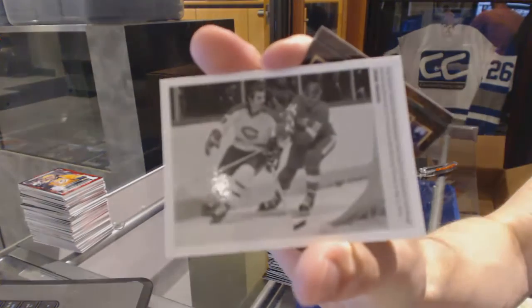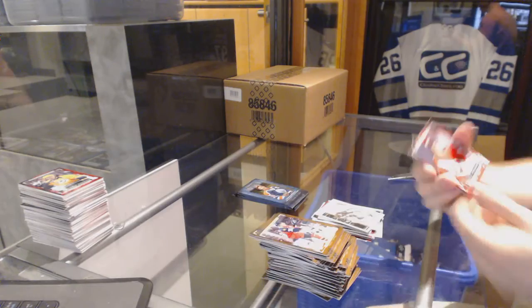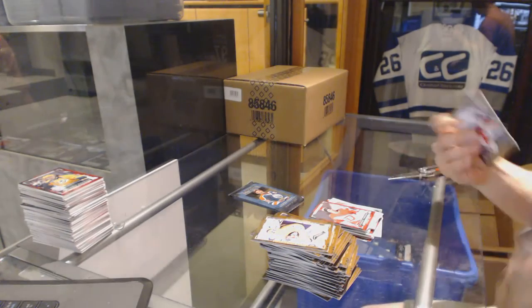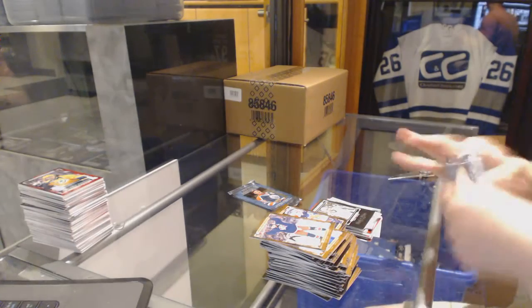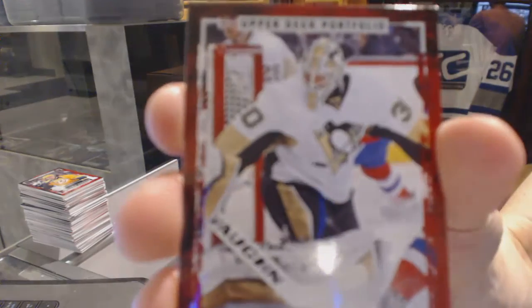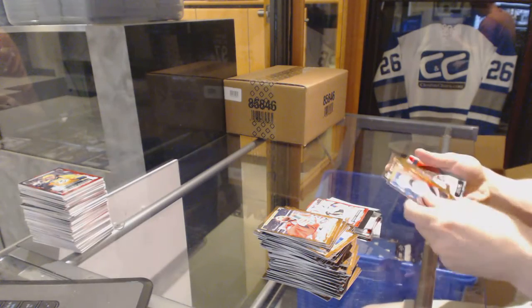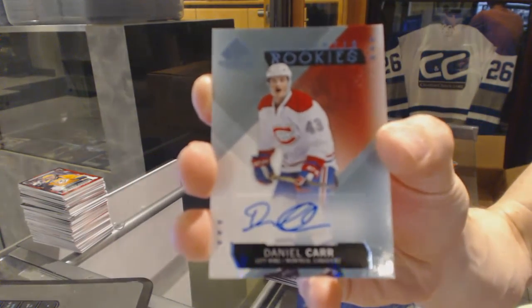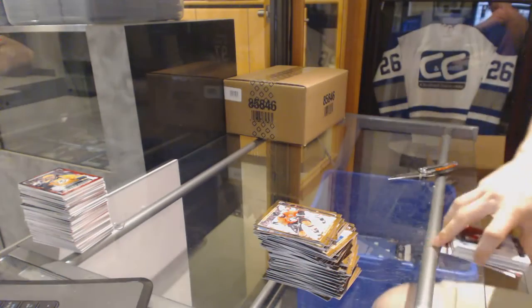Wire photo for the Montreal Canadiens — Guy Lafleur. Rookie for the Detroit Red Wings — Dylan Larkin. Black and white art card for the Washington Capitals — Alex Ovechkin. Rookie for the Pittsburgh Penguins — Matt Murray. And we've got an SP Game Used rookie autograph for the Montreal Canadiens — Daniel Carr. Daniel Carr, SP Game Used rookie auto for the Habs.